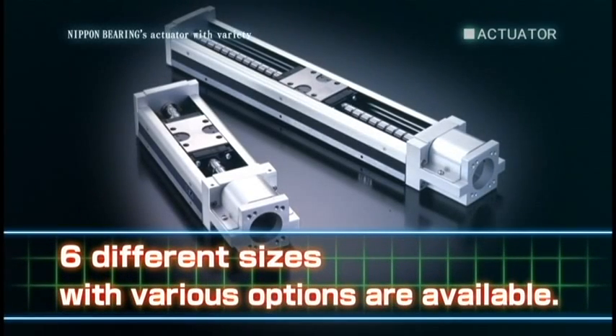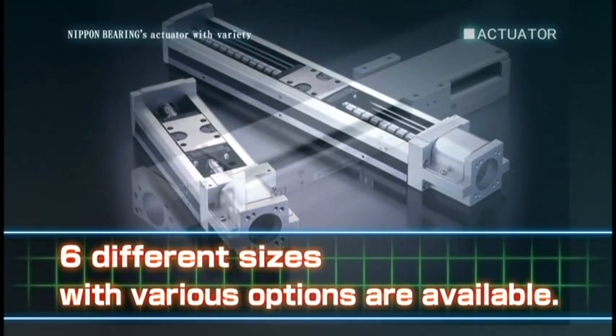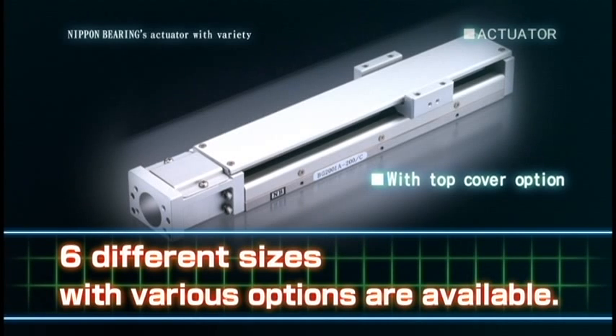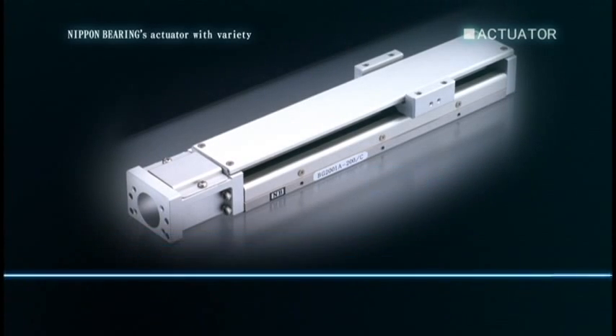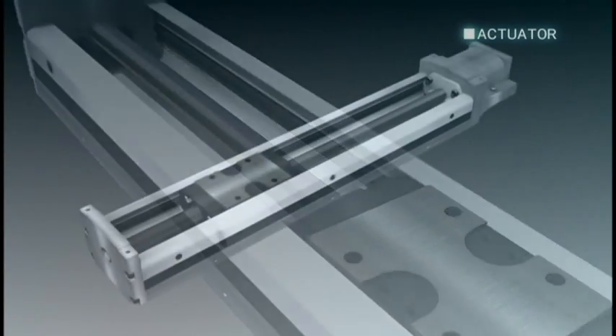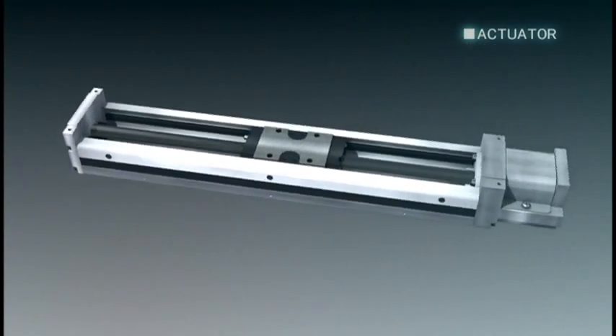Available in six different sizes, with options such as varied stroke length, top cover and limit sensors, allowing us to meet your needs quickly and cost effectively. Nippon Bearing is here to meet your actuator needs cost effectively.